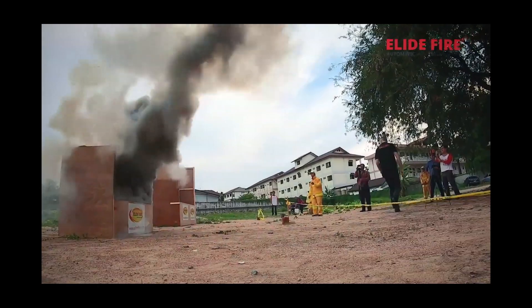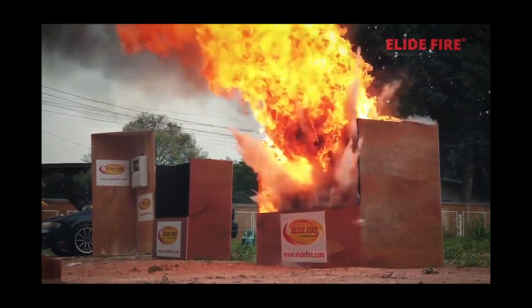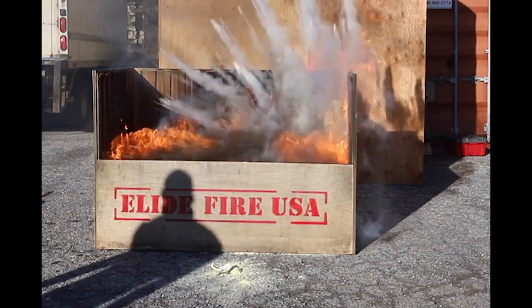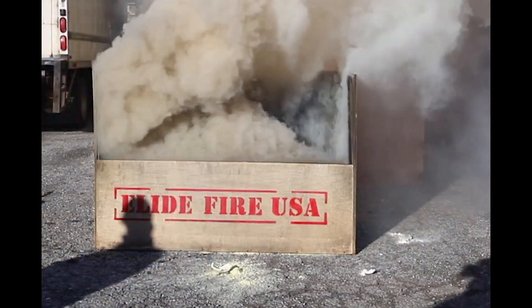Lately, there is a new invention that's proven very successful at fighting fires. It involves a fire retardant in powder form with an explosive core. The shockwave extinguishes the fire and the fire retardant prevents it from igniting again — it doesn't require water and can be thrown from afar.